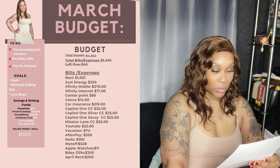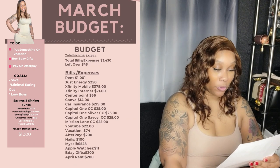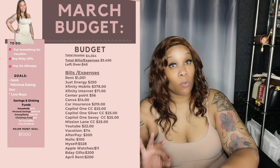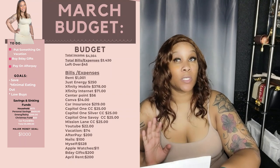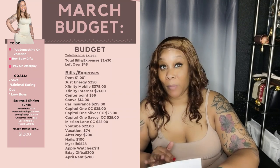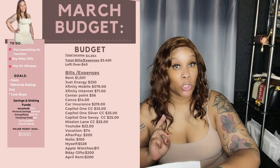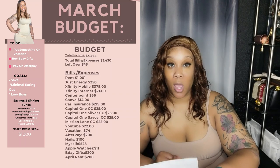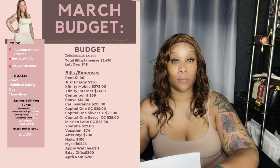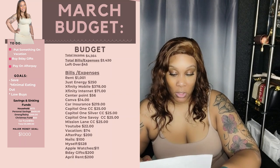Our total income for the month is $4,564. The total bills and expenses is $3,430. What's left over is $45. For the month of March, we now finally know what our rent went up to — from $978 to $1,001. That's still not bad. I'm getting a big four-bedroom, two-and-a-half bath, two-car garage townhome detached, so I'm good paying that money.